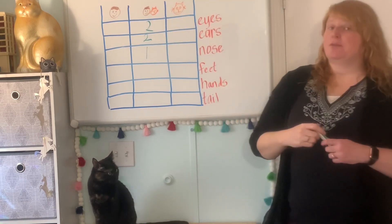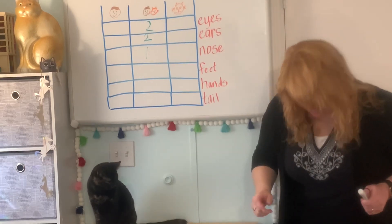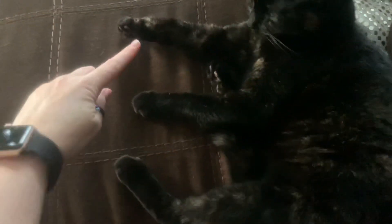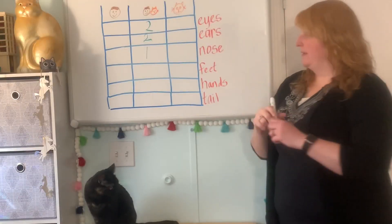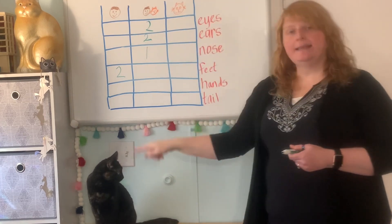What about feet? I have one, two — two feet. Minerva has one, two, three, four. So humans have two feet and cats have four.